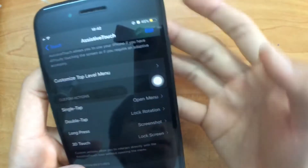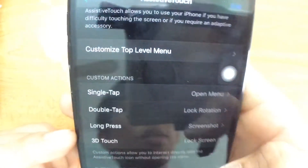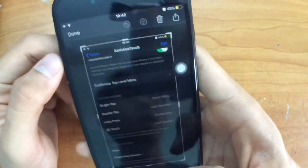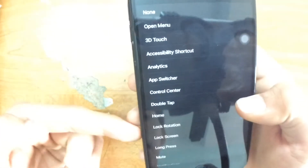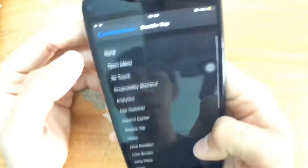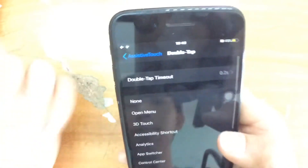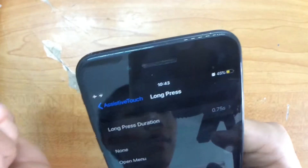Double tap and it locks the rotation — really quick. I can use a long press to take a screenshot — really cool. You can use 3D touch to lock the screen. For double tap you can assign: lock rotation, lock screen, mute, notification, pinch, reachability, restart — anything. For long press I recommend setting the double tap timeout to 0.2 seconds to make it more flexible, and the long press to 6.75 seconds. Use whatever feels suitable for you.